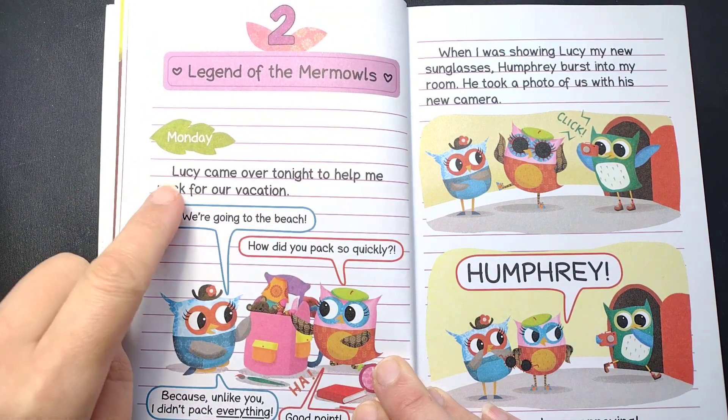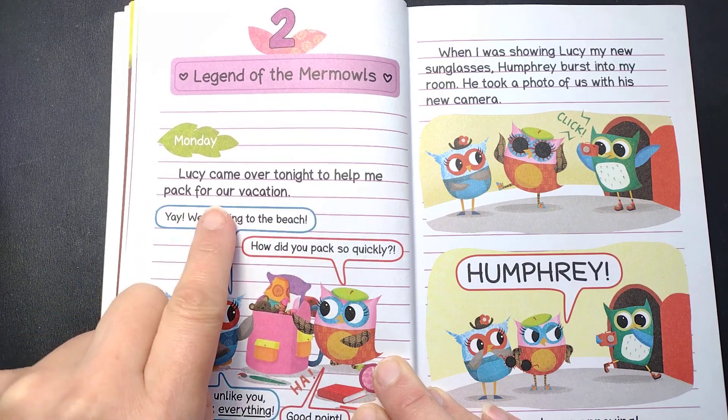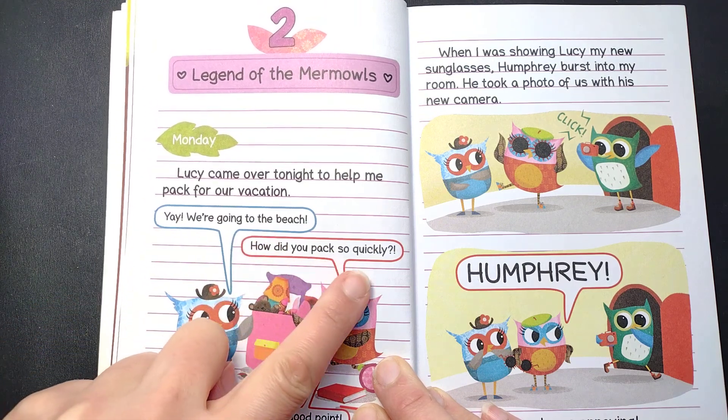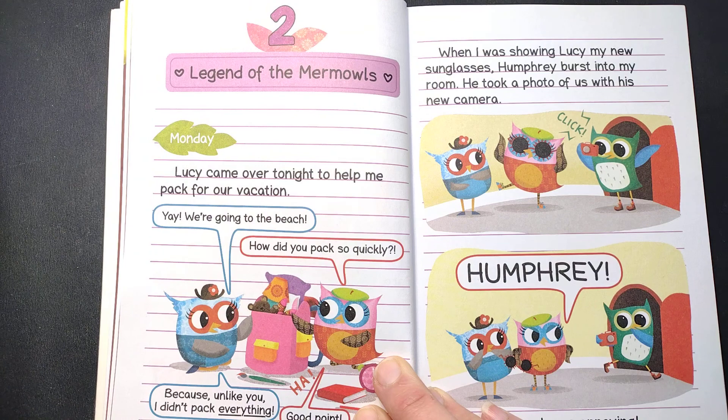Monday. Lucy came over tonight to help me pack for our vacation. Yay, we're going to the beach! How did you pack so quickly? Because unlike you, I didn't pack everything. Ha ha, good point.